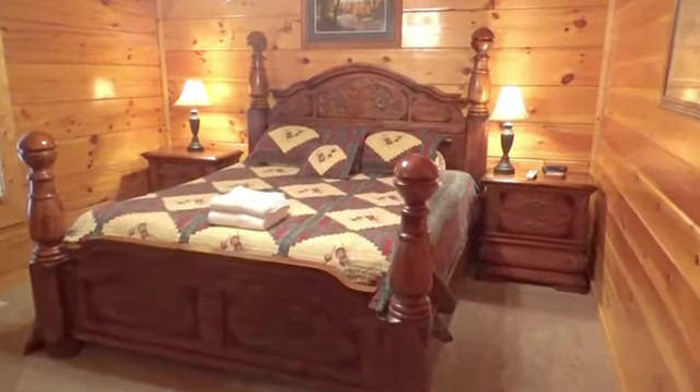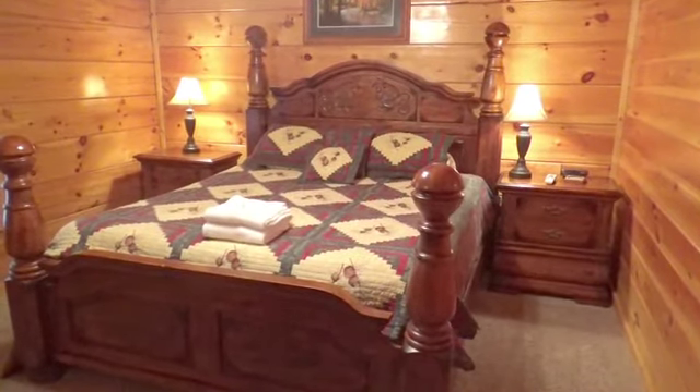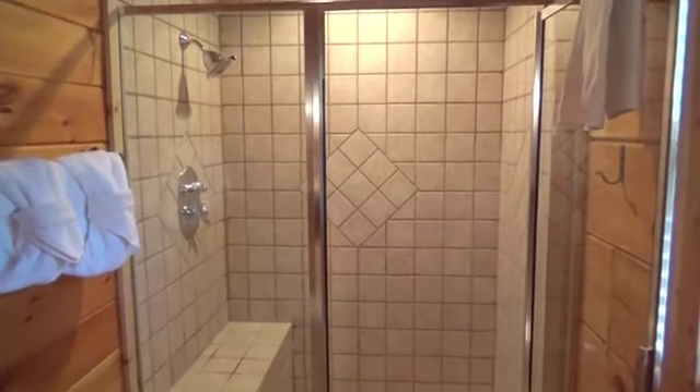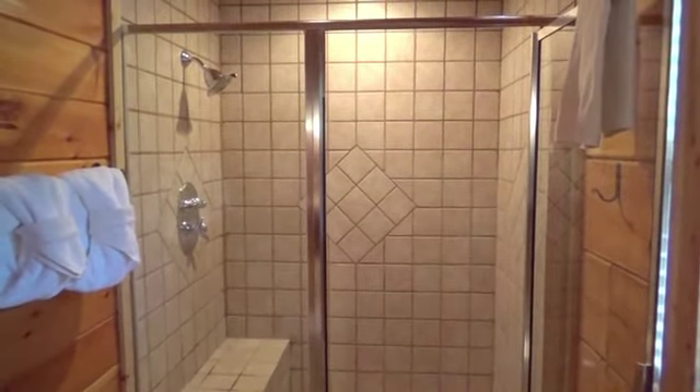Back inside, you'll have a King Master Suite off the kitchen to begin your tour of the bedrooms. It comes with a bathroom that has a gorgeous tiled shower to suit all your needs.